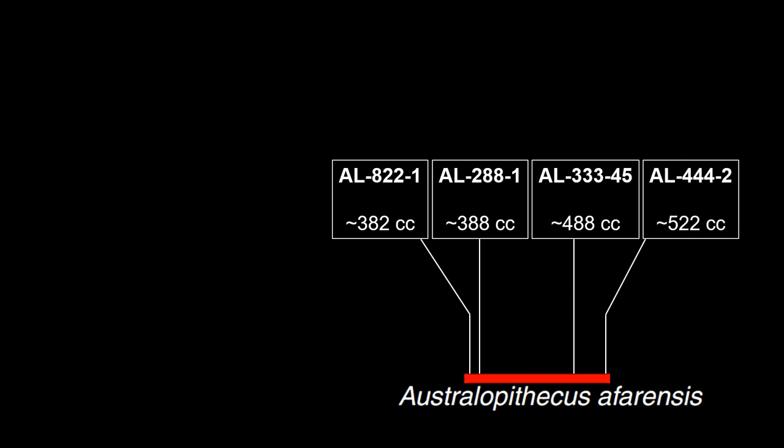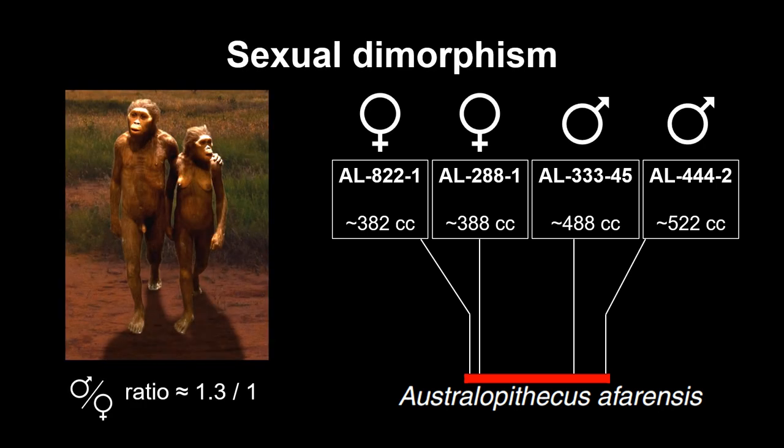This large range can be partially explained by sexual dimorphism. Height differed significantly between male and female Australopithecus afarensis, and since brain size is correlated with height, male afarensis tended to have larger brains.